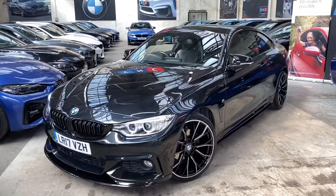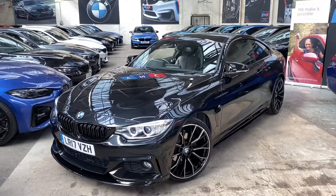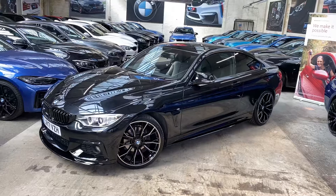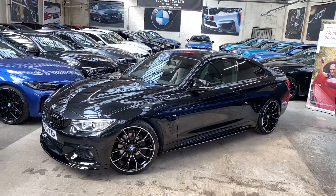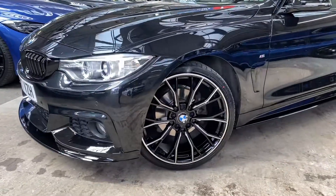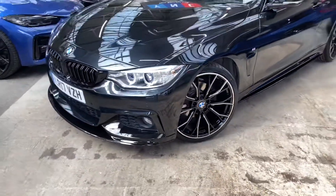Hello and welcome everyone to the walkaround video here at Your Next Car of the 2017 420d M Sport Coupe. As you can see, the vehicle is presented in black sapphire metallic and features the YNC body enhancement kit, alongside the brand new 20-inch M Performance style alloys.